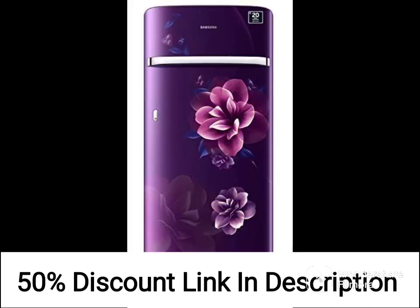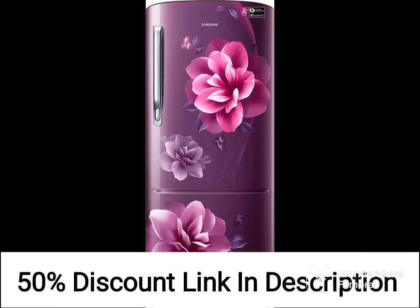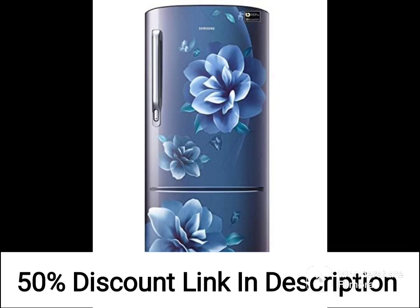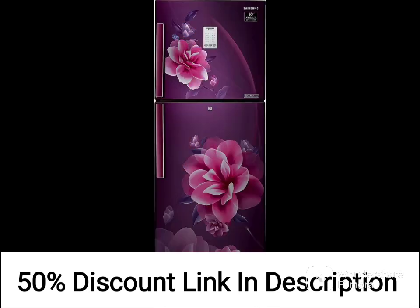Overall, this is a solid refrigerator that offers good value for money. While it may not be the most energy-efficient model on the market, its direct cool technology ensures that it is still relatively efficient compared to other models in its class. If you are looking for a reliable, functional refrigerator with plenty of storage space, the Samsung 192L 2-Star Direct Cool Single Door Refrigerator RR20A281BR8NL is definitely worth considering.